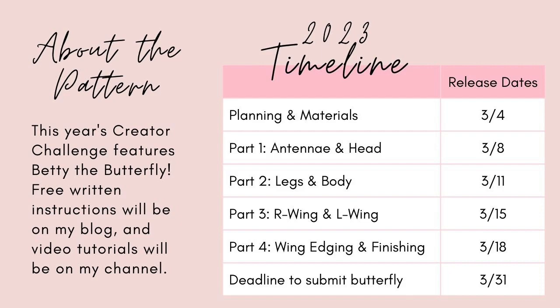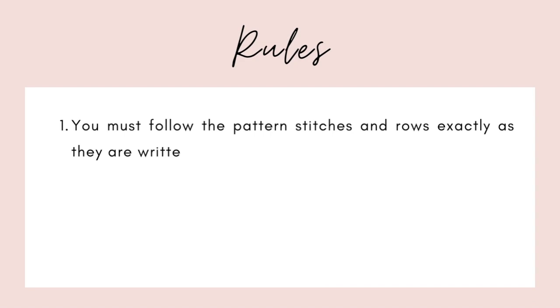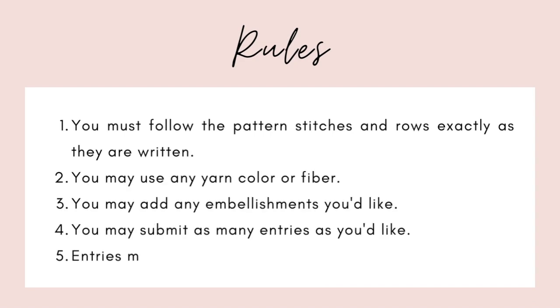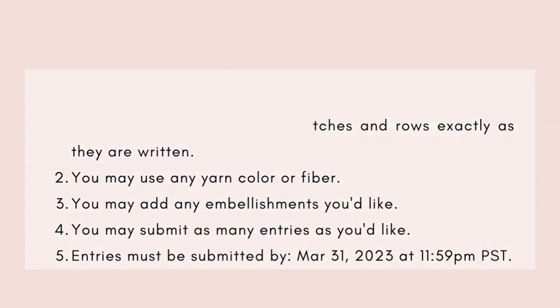I'll be sending out notifications as to when each part comes out. For rules: you must follow the pattern stitches and the rows exactly as they're written. You may use any yarn color or fiber. You can add any embellishments you'd like. You can submit as many entries as you'd like. And you must submit all your entries by March 31st, 2023 at 11:59 p.m. PST.